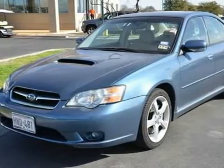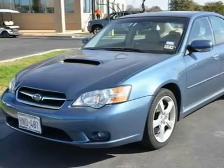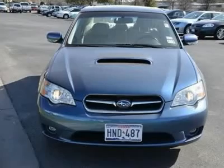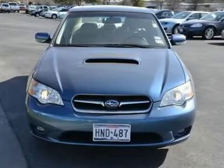Bucket seats, heated front seat, power driver seat, driver adjustable lumbar, power passenger seat, passenger adjustable lumbar, pass-through rear seat, rear bench seat, leather seats.